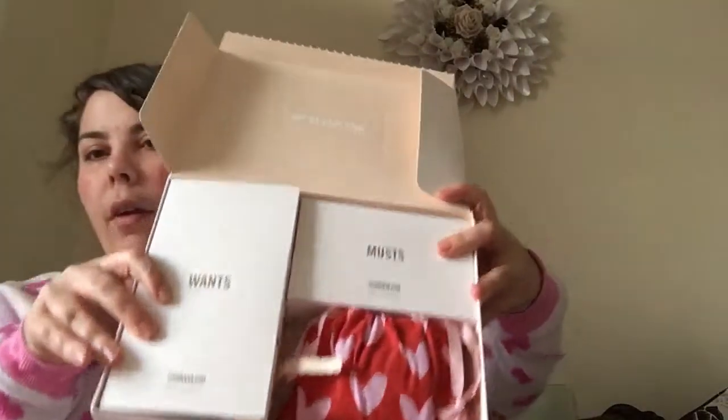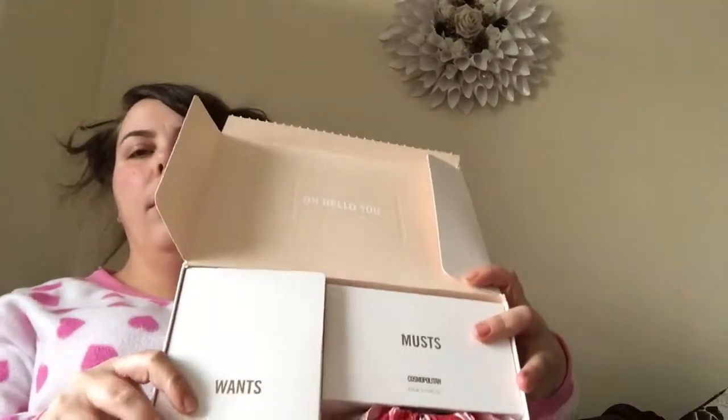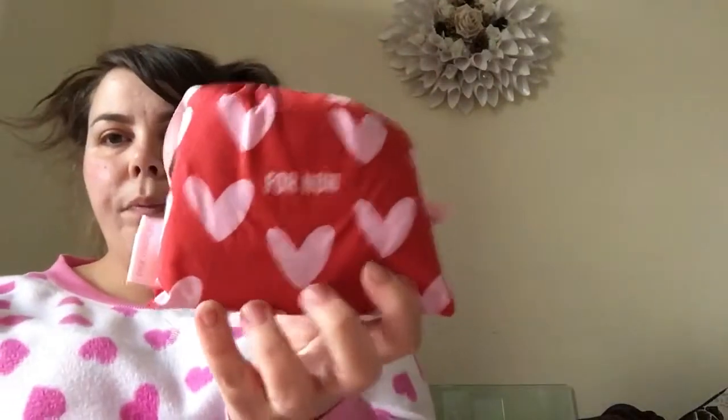We get exactly the same contents, but instead of getting a bigger outside box with three boxes inside, everything's crammed into two. You get your dailies — which are a bit pointless, but useful for taking off makeup. These ones are Bodyform — they don't normally give you Bodyform, they usually give Always. That's new. You also get the big night ones, and Tampax torpedoes — Tampax Compact.